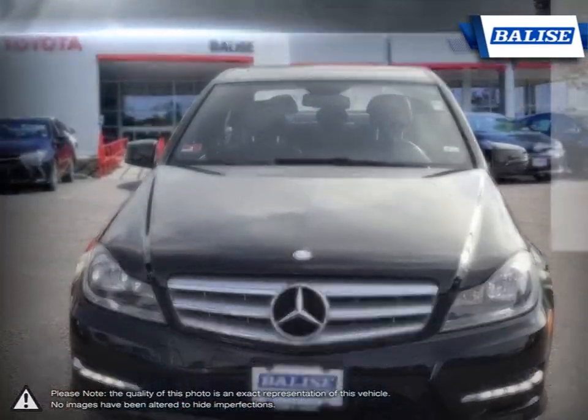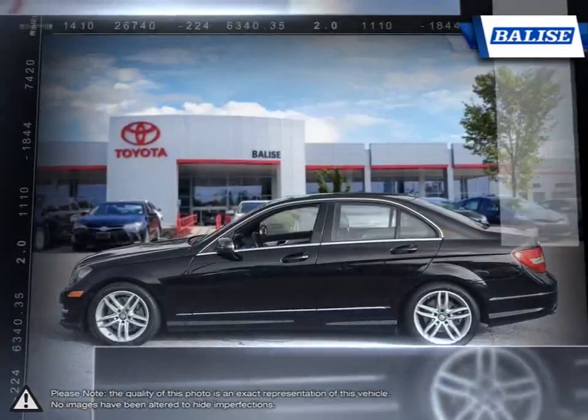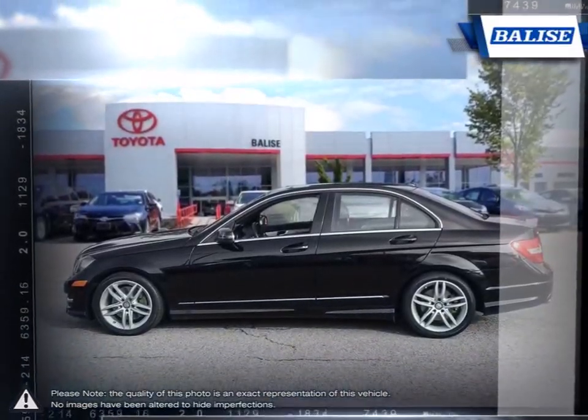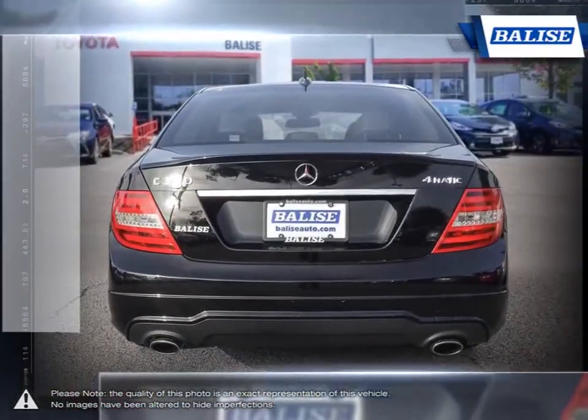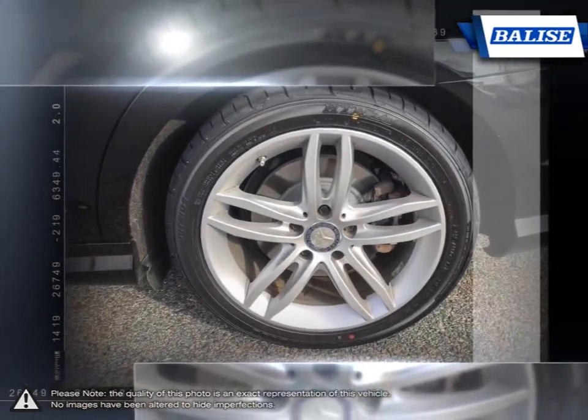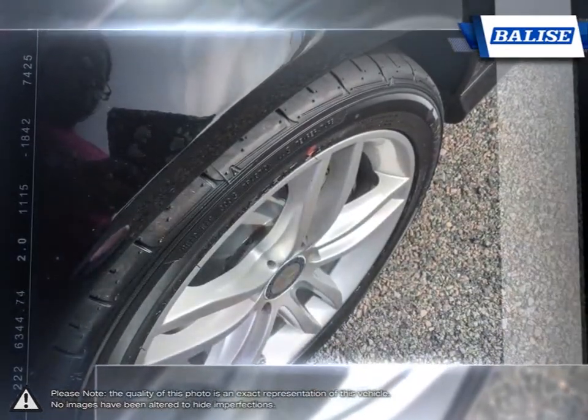From the luxurious interior to the latest innovations in driving technology, there are very few cars that can even think to compete with the C-Class. Sculpted for performance and style, the exterior of the C-Class lives up to its unrivaled standard, shaped over the years by the legacy of the three-pointed star on its front.